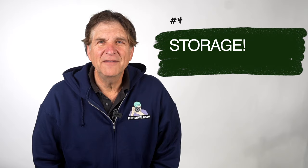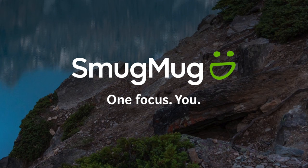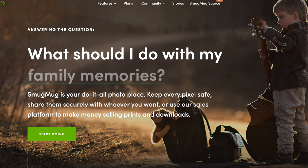Number four: too many people leave home without checking their storage first and end up getting those awful messages saying no room to take any more photos. I eliminate that problem by subscribing to SmugMug, the sponsor of this series, where all my photos are automatically backed up so I can safely make room on my phone without them being deleted in the cloud.